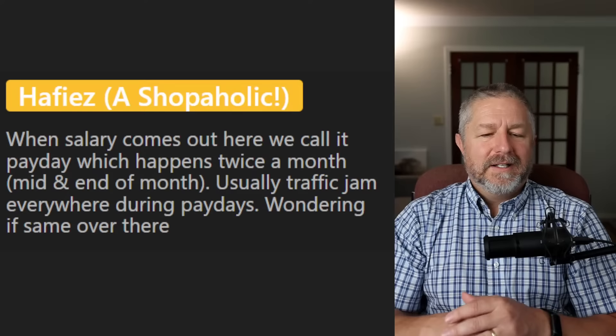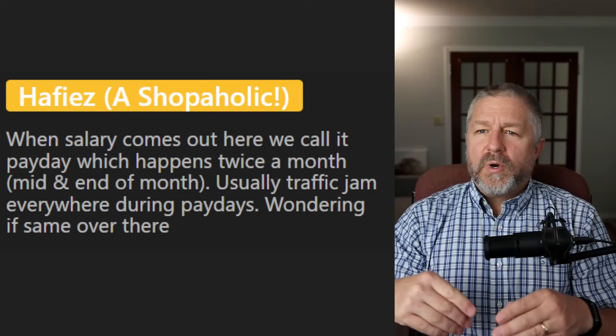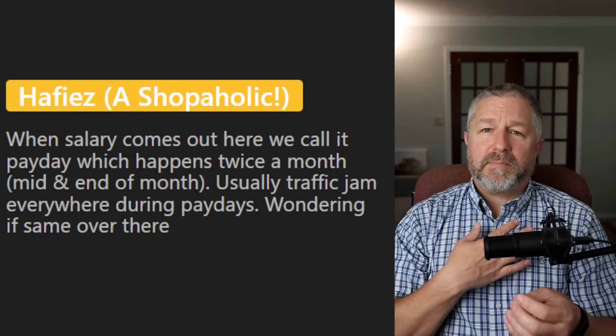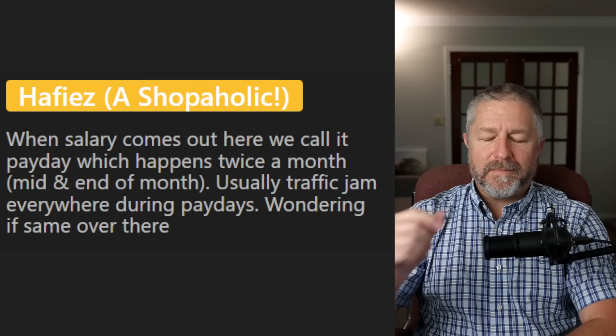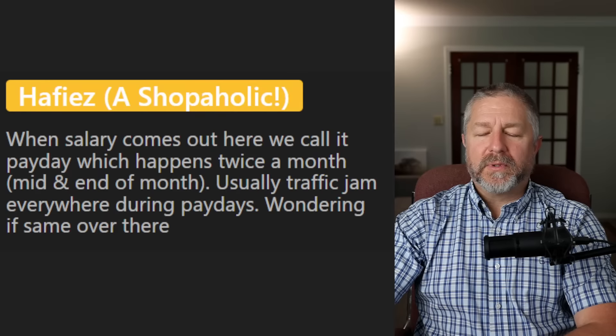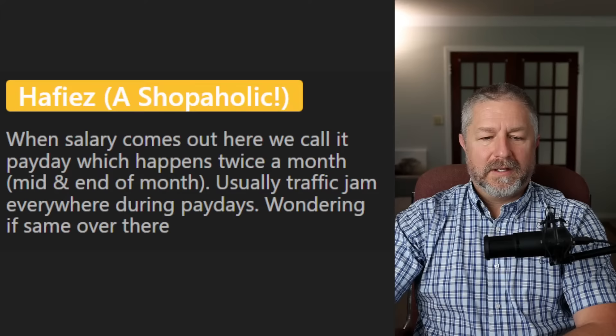From Hafiez: 'When salary comes out here, we call it payday which happens twice a month. Usually a traffic jam everywhere during paydays.' In Canada, most people get paid every other Friday, though it depends where you work. People in North America are more driven by sales — like Black Friday sales or Boxing Day sales after Christmas. Those really get people out and about shopping.